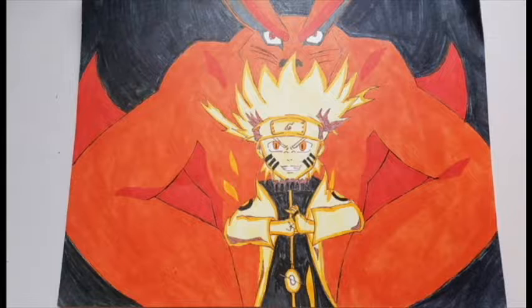Now this is a scene from Naruto Shippuden when Naruto and Kurama link up, and Naruto obtains QB mode. This is one of my first big drawings, and as you can see it's my profile picture.